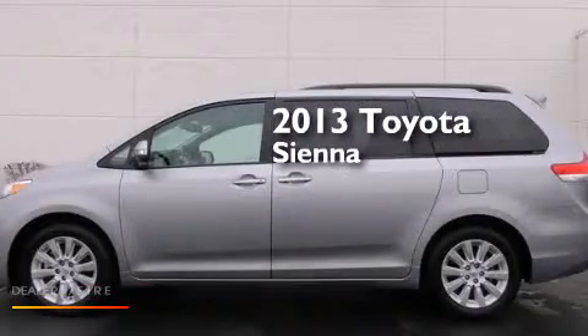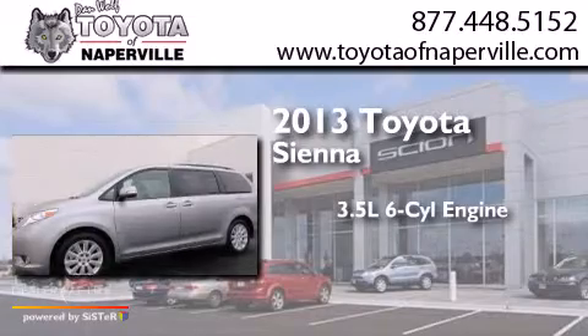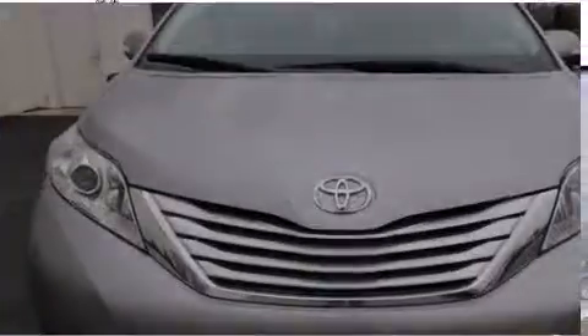This is a 2013 Toyota Sienna. It has a 3.5 liter six-cylinder engine, a six-speed automatic transmission, and all-wheel drive.